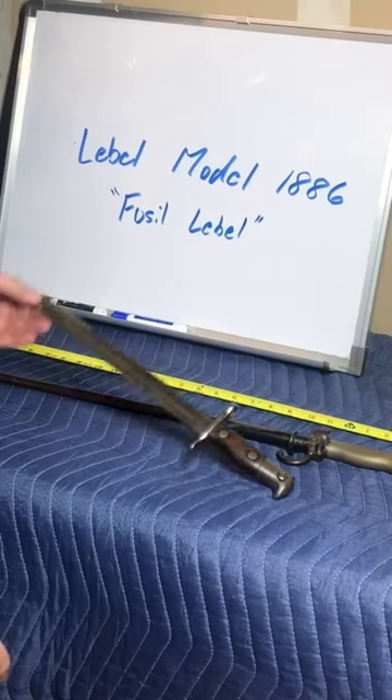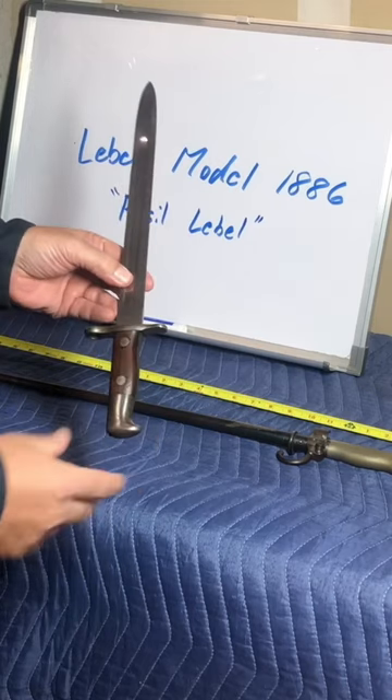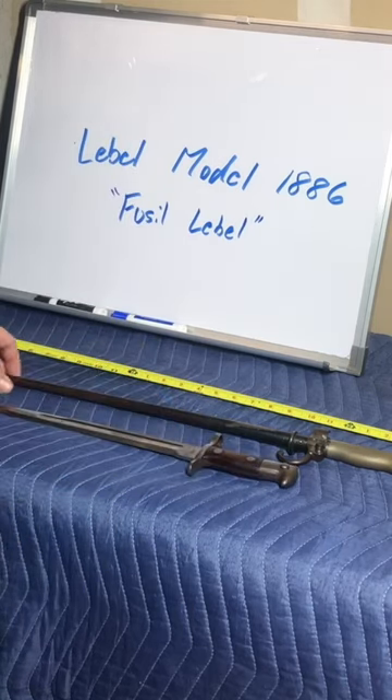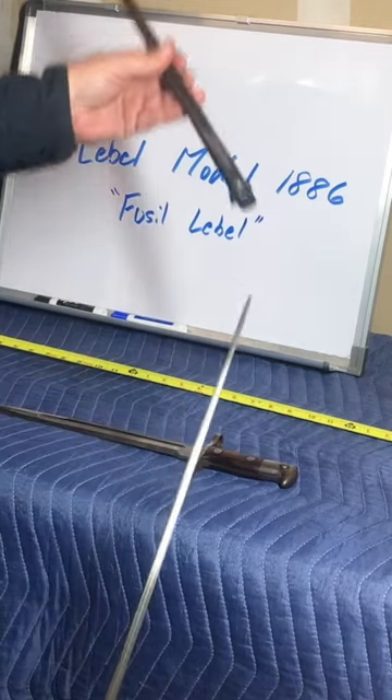I have two bayonets here. This first one is for the U.S. Krag rifle, and this is generally considered a long bayonet, but it is absolutely dwarfed by this bayonet here off a French Lebel model 1886.